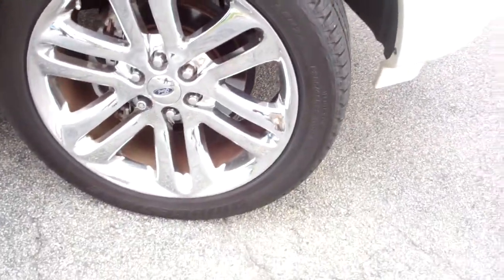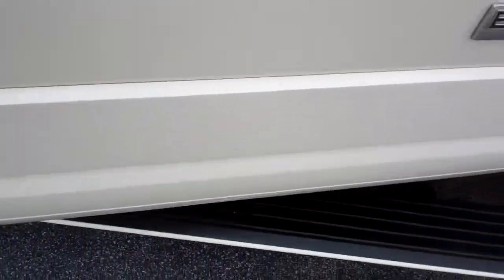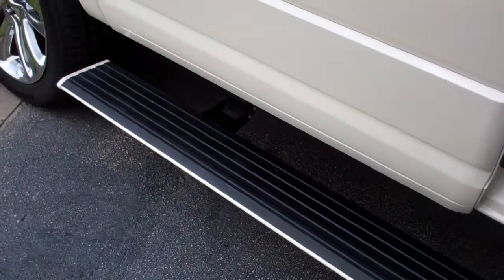The tire tread looks pretty good — there's a lot left on them. Nice premium 20/22-inch wheels. One thing I mentioned is it does have the power assist steps, so when you open the door you can see how the steps come down.